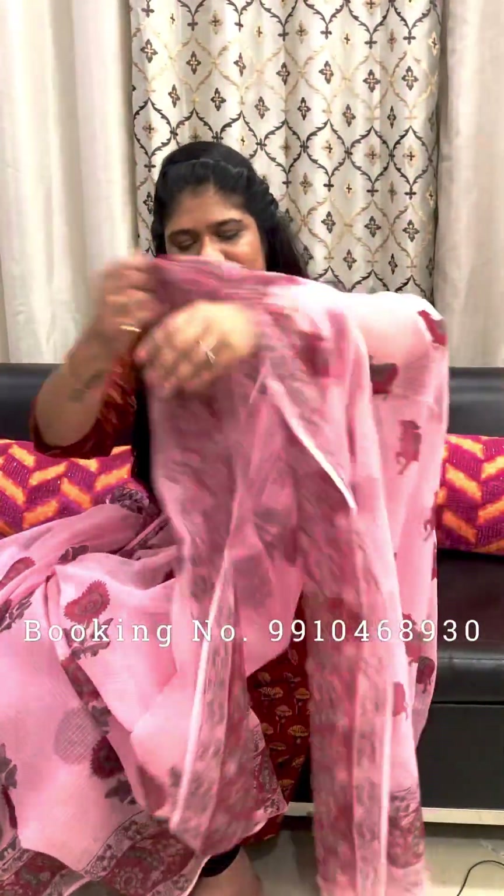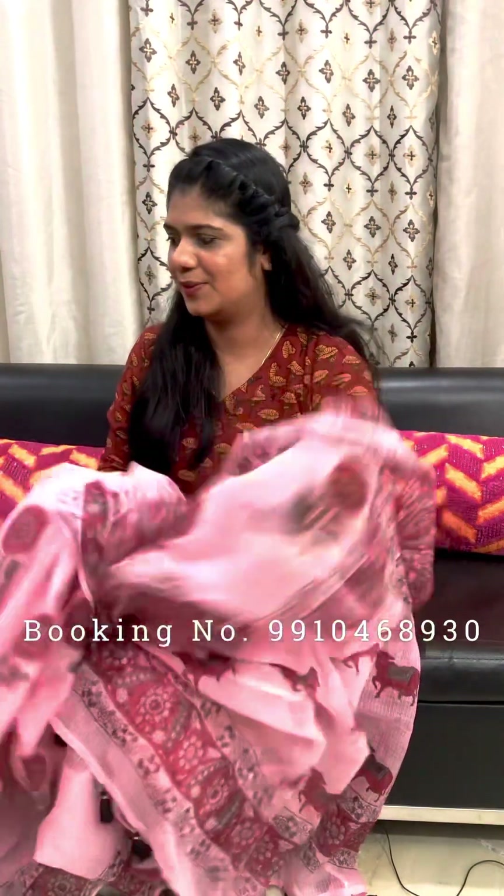This one is pink color, highlighted with black color. Soft and light fit cotton cotadoria saree. Rs. 2200 without blouse piece.